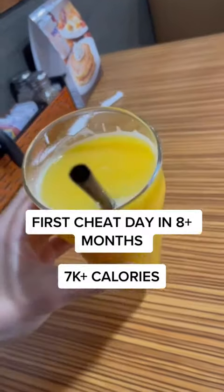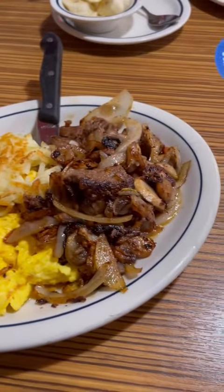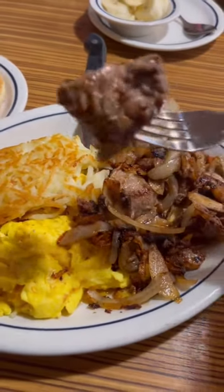Here's what I ate on my first cheat meal in over eight months. I started the day off with some orange juice — I had two cups of that — and then I had some sirloin steak tips, eggs, and pancakes from IHOP.